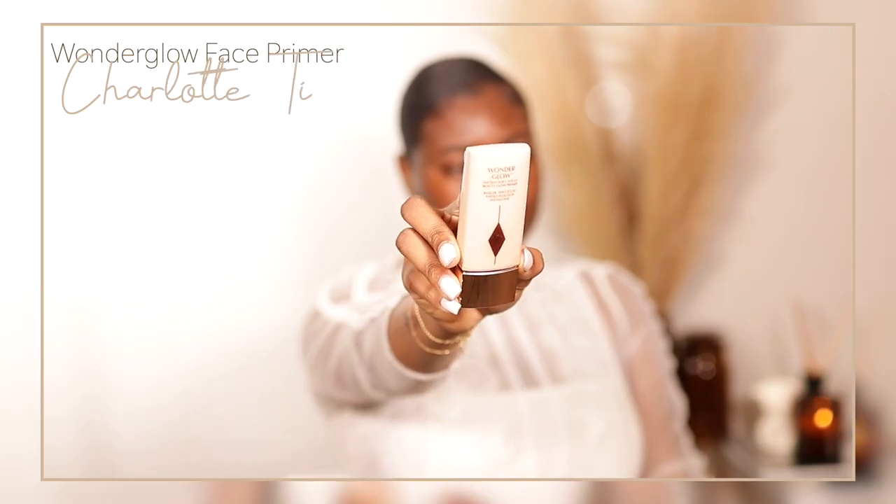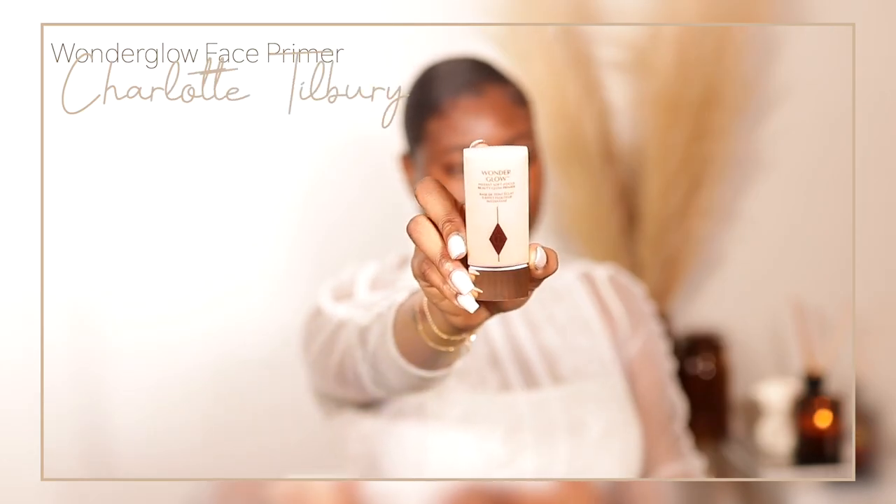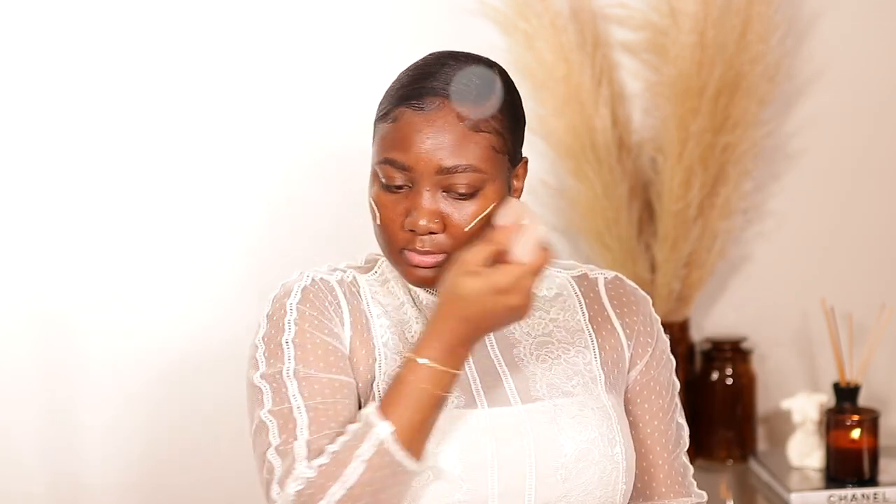To start, I'm going to use my Charlotte Tilbury Wonder Glow Primer — this was featured in my luxury Sephora haul, so I'll link it for you guys to check out. I mostly like to apply this primer on the highest parts of my face. Can you guys see the glow on my cheeks? It feels so hydrating as well.